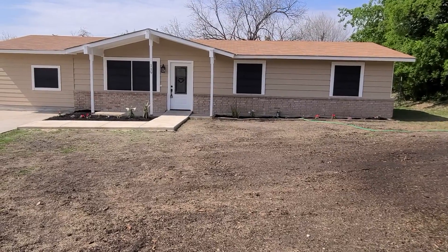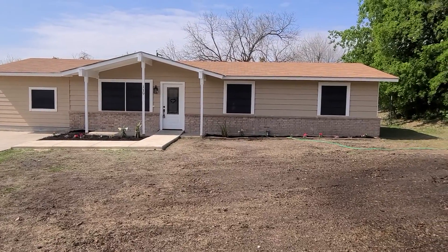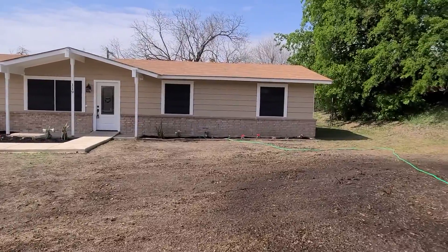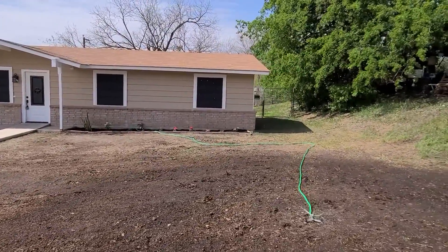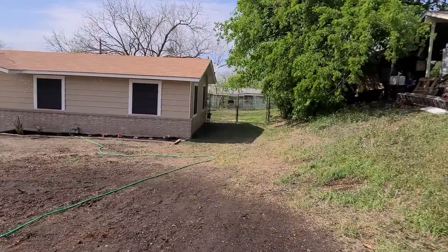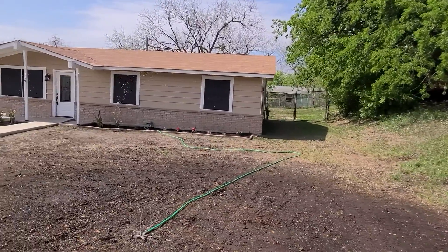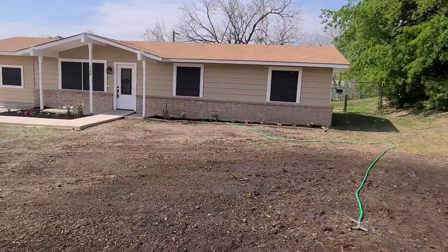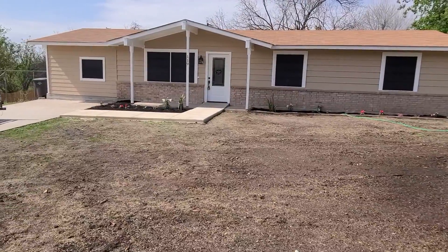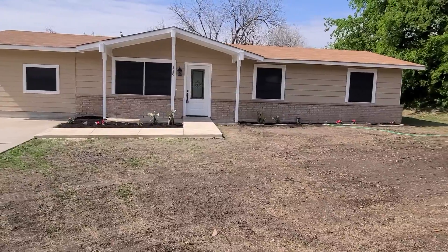We're at 119 Pleasant Valley. Today's March 29, 2021. This is the completion of the rehab. We extracted the tree, planted some seeds, exterior hardy plank. We did some sidewalk repairs, driveway repairs, solar screens, new door, light fixtures.